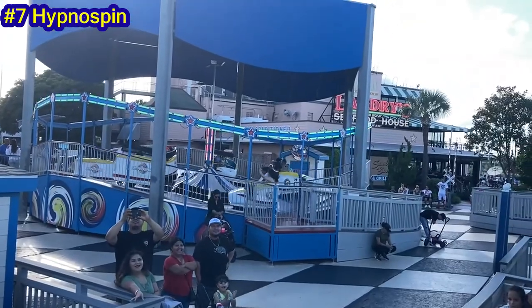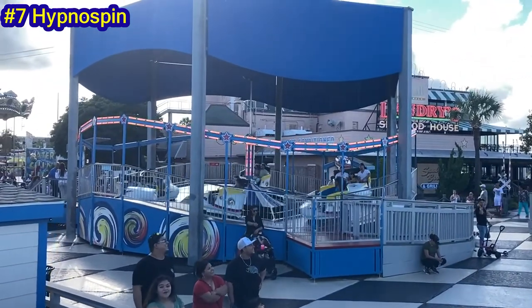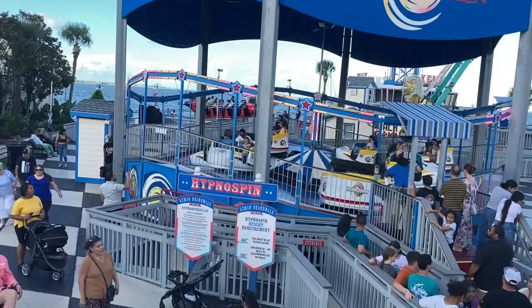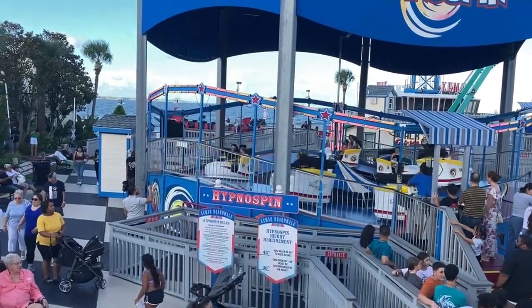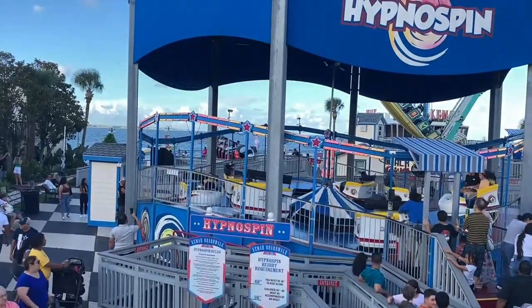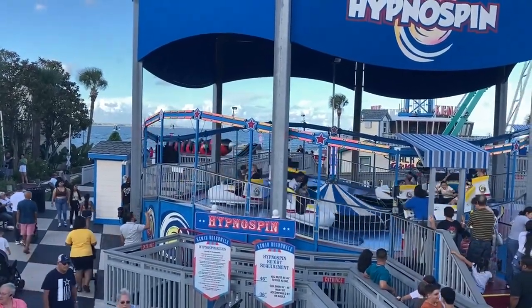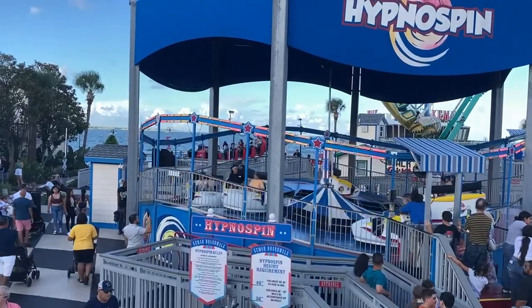Number 7: Hypnospin. As a basic tilt-a-whirl, this ride makes sense as another basic boardwalk ride. Though, with the dizzying forces of many of these rides, I'm not sure something this dizzying needs to be here. I'd prefer, like, a scrambler.